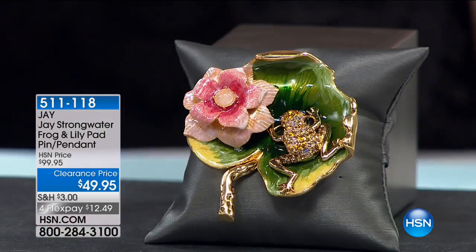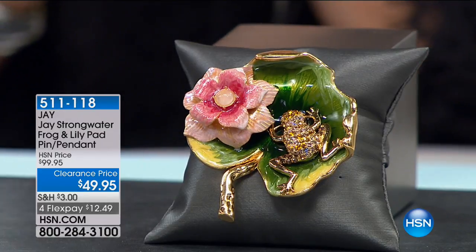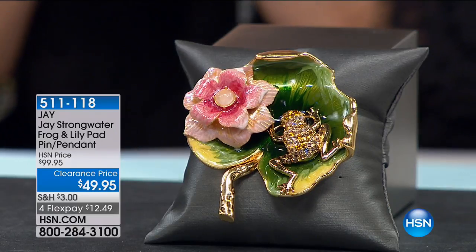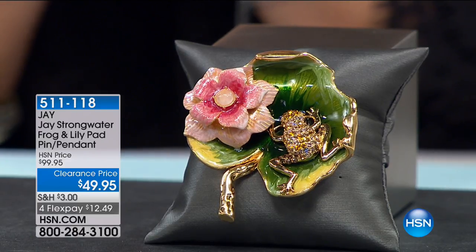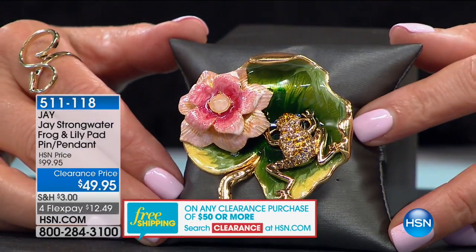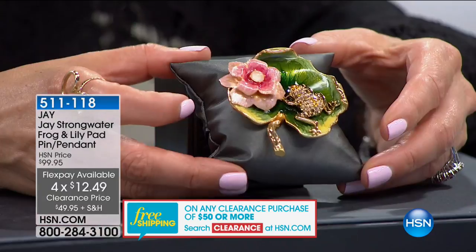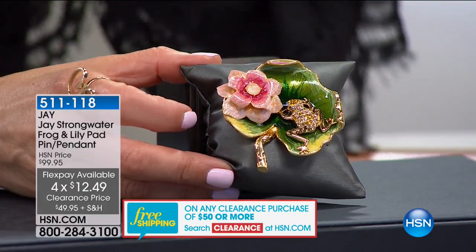We've had so many critters — we had the owls, frogs on the lily pad, butterflies, the owl pin pendant. We're going to go back to the frog on the lily pad. We gave you a sneak peek earlier and it was so popular, so we're going to dive into all the details now. If you're just tuning in, it's our big Bye Bye Jewelry clearance event, up to 90% off. I have an item next hour that is 90% off. If you spend $50 or more, you receive free shipping and handling on everything in your clearance order.